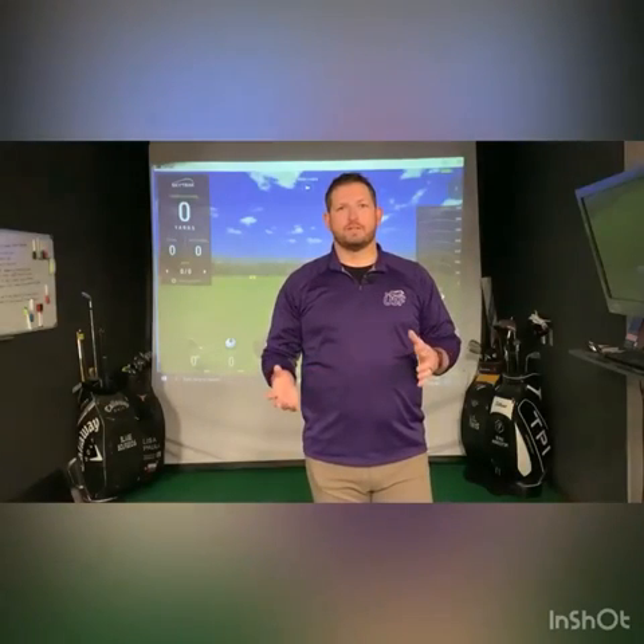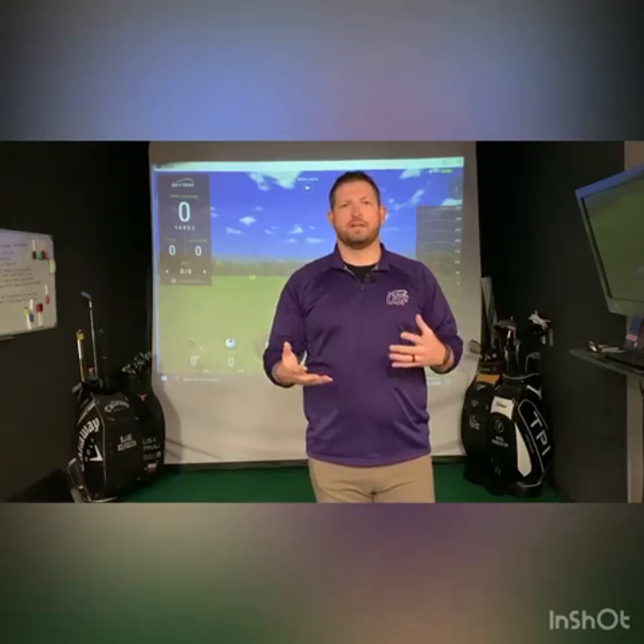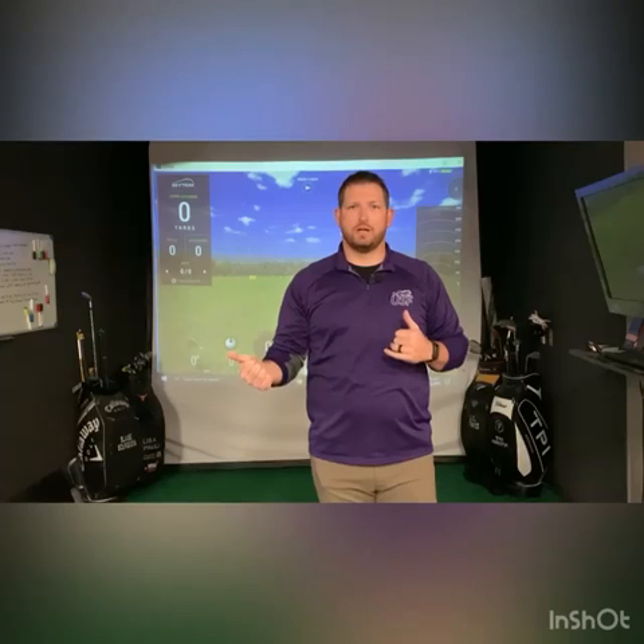Hey everybody, this is Dr. Nathan over at Body Balance Physical Therapy. We're putting together a bunch of videos to help you guys figure out what you can do if you're having more golf-related injuries. There are multiple things, and Dr. Paul had just done a couple of videos on thoracic mobility and how important that is.